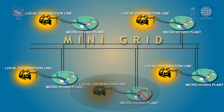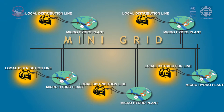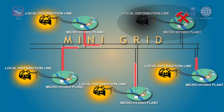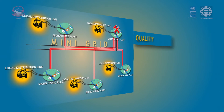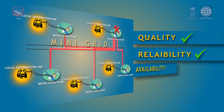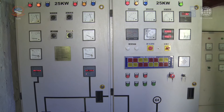Surplus electricity of one or more micro hydro plants can offset the deficit electricity of another. Vital maintenance activity can be carried out in one or more plants while consumers still get electricity to meet their basic needs from the remaining plants. This results in an increase in the quality, reliability, and availability of electricity.